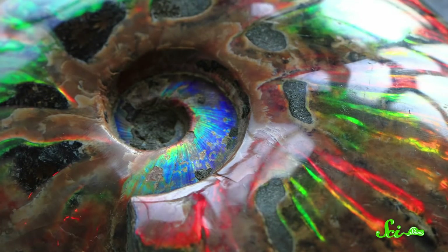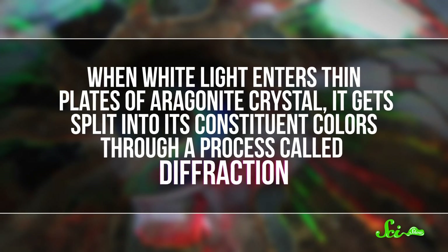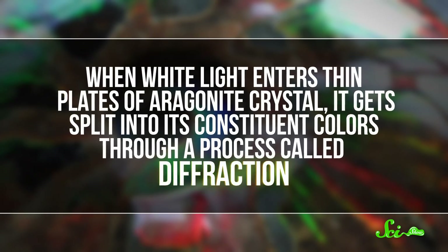Still, the stuff we do have is really gorgeous. Because of how light acts within it, amolite can look like a rainbow. When white light enters thin plates of aragonite crystal, it gets split into its constituent colors through a process called diffraction. The exact color depends on how the crystals are arranged and what impurities exist within the lattice, but you can get some really cool combinations. Amolite can even look different colors from different angles, depending on how you see the light pass through it.